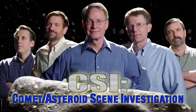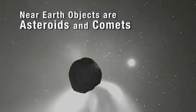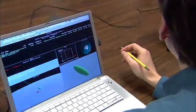You can think of the Near Earth Object Program Office as sort of a CSI unit. We discover these objects, we try and determine what they're made of, where they're going, and just how dangerous they might be.